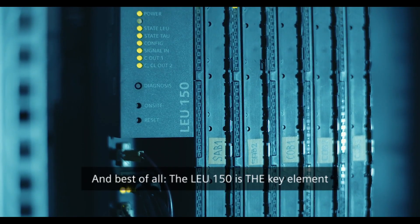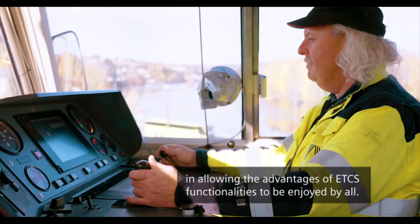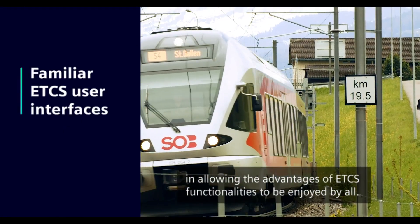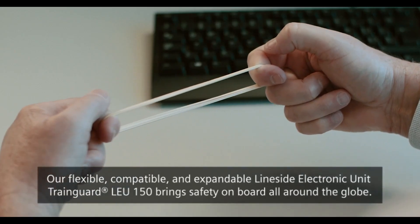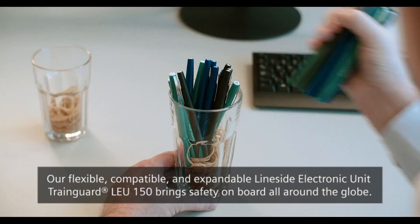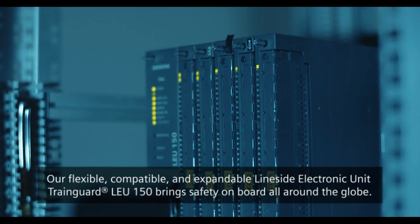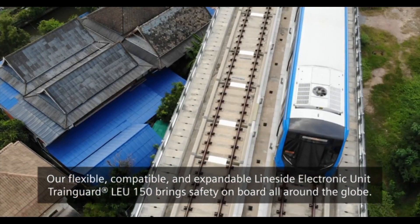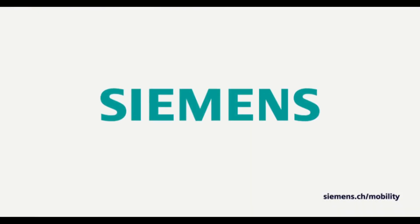And best of all, the LEU-150 is the key element in allowing the advantages of ETCS functionalities to be enjoyed by all. Our flexible, compatible and expandable Line-Side Electronic Unit TrainGuard LEU-150 brings safety on board all around the globe. To be continued. Thank you.